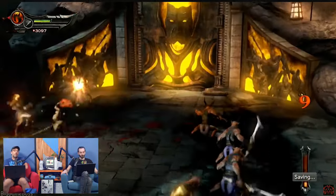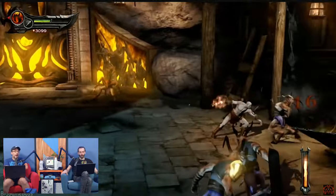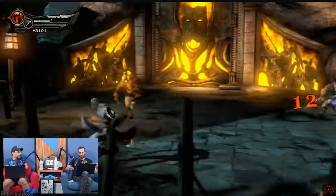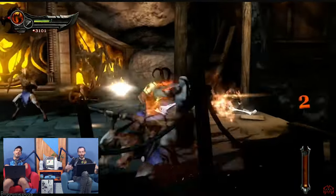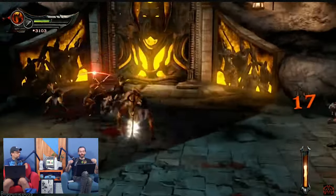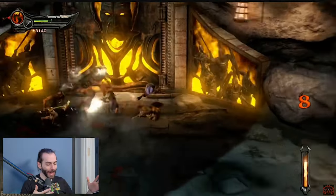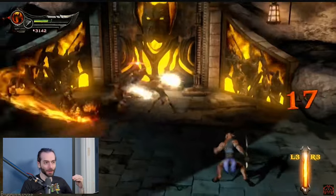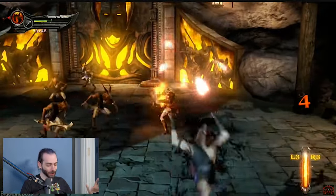If you were to play these games now and you're only used to the modern God of War games — completely different, night and day. You have the same sort of hack-and-slash stuff going on, but the combat is way more complex than the newer ones. Also, it's silly, over-the-top, violent, and sexualized. There's a lot of gratuitous stuff going on, and that is different in the newer God of Wars.